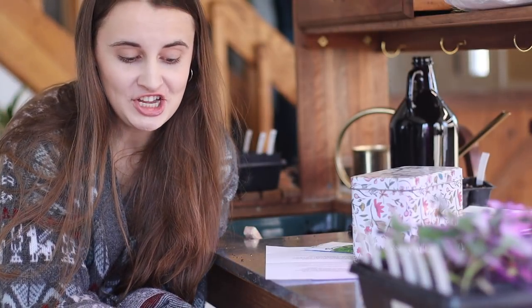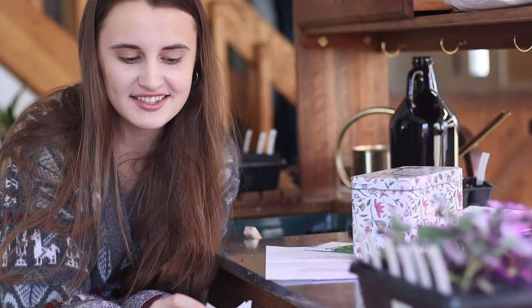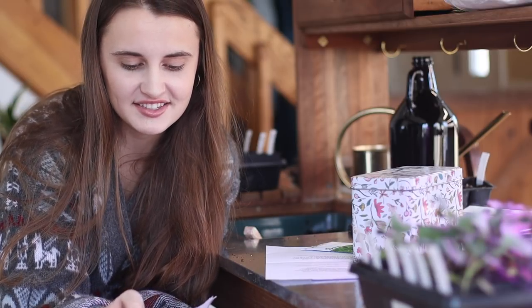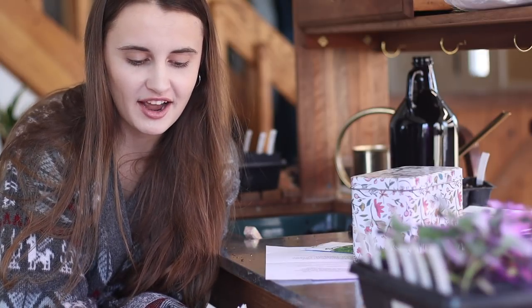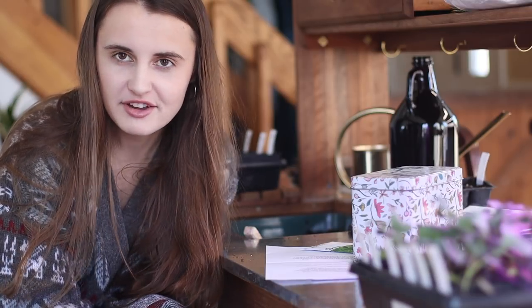Thank you for joining me for this super secret gardener seed challenge, for the first episode where I open my seeds, plant the seeds, and make my first guesses. Stay tuned for the next episode where I'll be taking a look at the germination for the seeds I planted. It's really fun for me — I love connecting with other people and seeing what surprises me along the way.